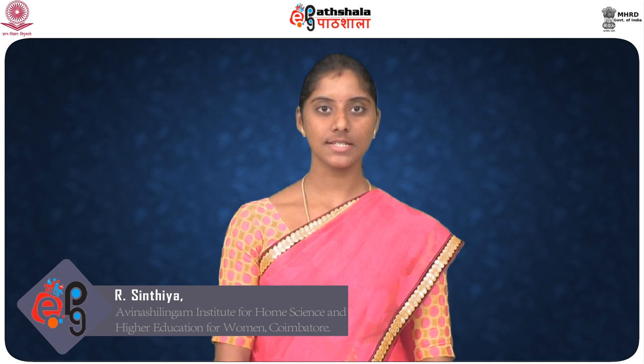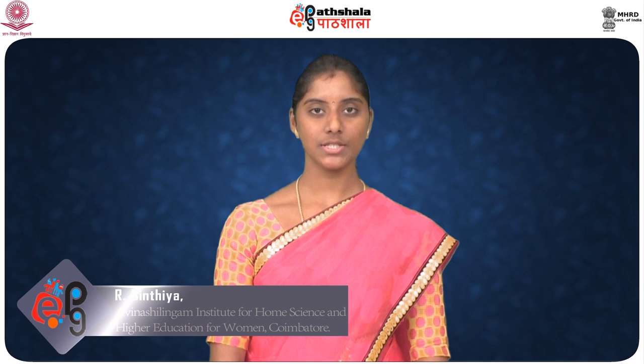Hi everyone, welcome to EPG Pachala. I am Mrs. R. Cynthia, Assistant Professor, Department of Food Processing and Preservation Technology, Faculty of Engineering, Avinash Lingam University for Women, Coimbatore. Today, we are going to discuss about the topic, canning process.